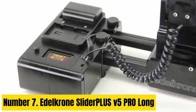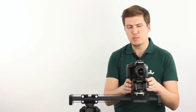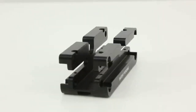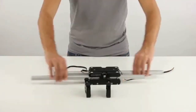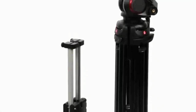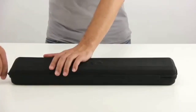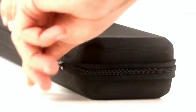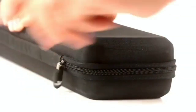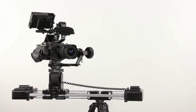Number 7: Adelkrone Slider PLUS V5 Piro Long. The Adelkrone Slider PLUS V5 Piro Long is designed with movable rails that travel during a slide, giving you extra travel distance while keeping the slider compact — perfect for tight spaces or needing a compact solution while traveling. It supports the optional Slide Module V3 attachment for motion control, and other Adelkrone motorized add-ons can be incorporated for fully synchronized multi-axis motion control operated via a single iOS/Android app, making it a perfect upgrade path as your cinematography grows.